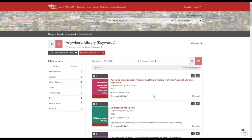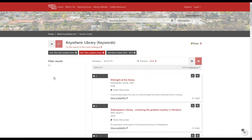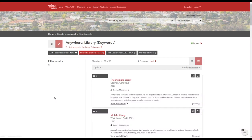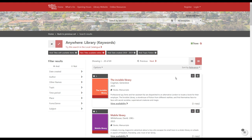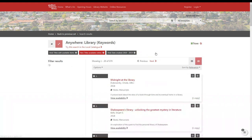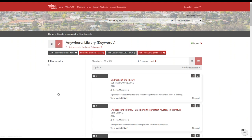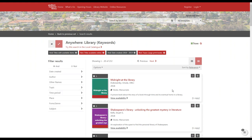We can also do some other refining. If you only want newer sorts of items, you can choose from the date range. You can also use the topic filter if you want only particular kinds of things. If you find it's narrowed down too much, you can click the small x to remove a filter and get more results. You can also use the 'not' option for topics — for example, if you don't want to see large print books, you can select 'not large print books' to reduce the results.